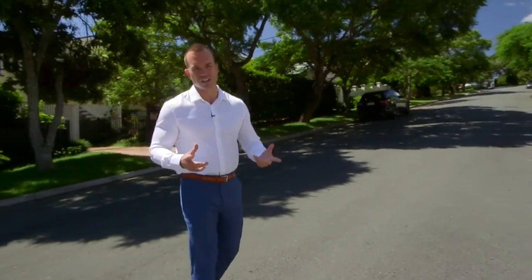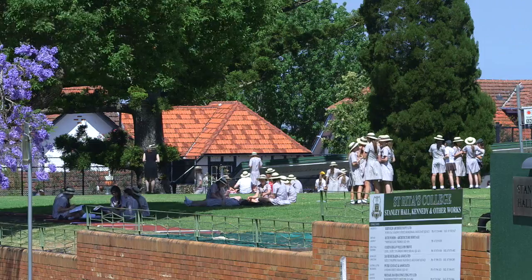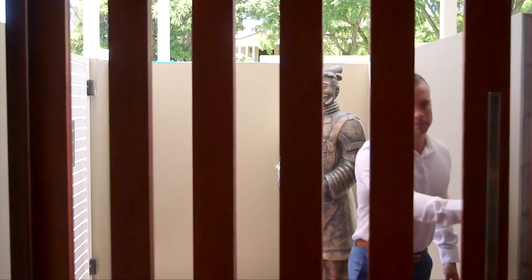We're located within the Eagle Junction State School catchment, so schools are nice and close. St Agatha's Primary, St Rita's and Clayfield Colleges are all within walking distance, as well as other quality education facilities.